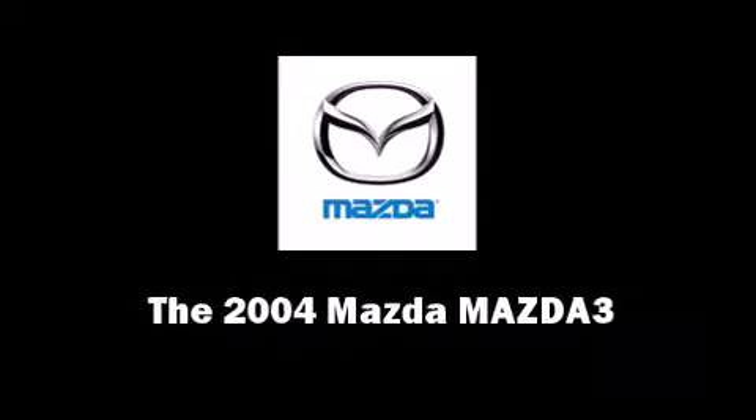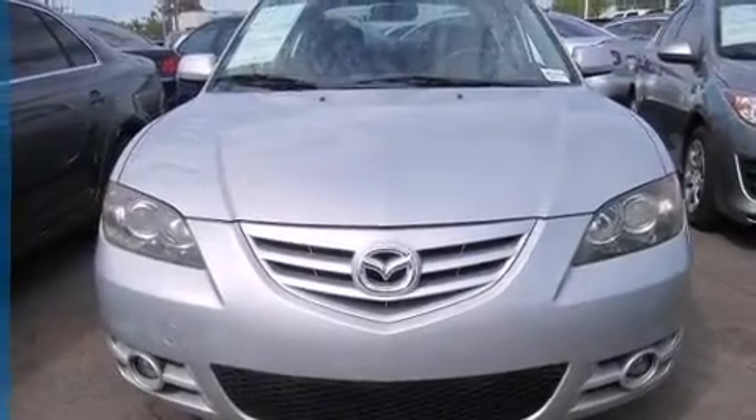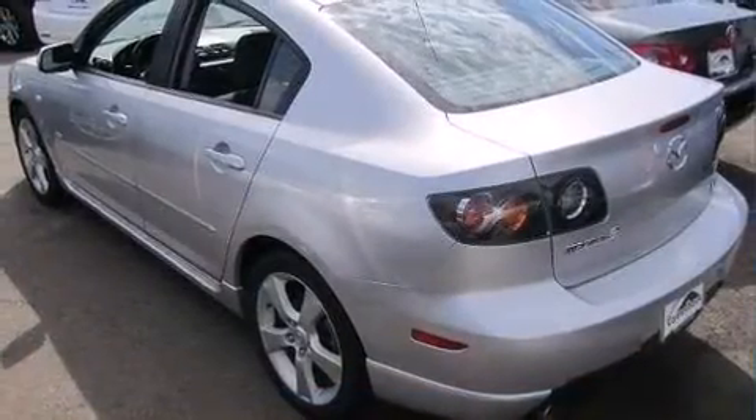Introducing the 2004 Mazda Mazda 3. This four-door, five-passenger sedan provides exceptional value. It features a standard transmission, front-wheel drive, and a 2.3-liter four-cylinder engine.